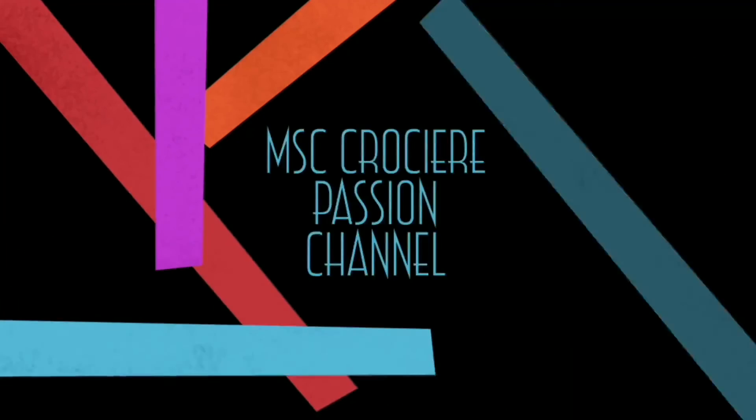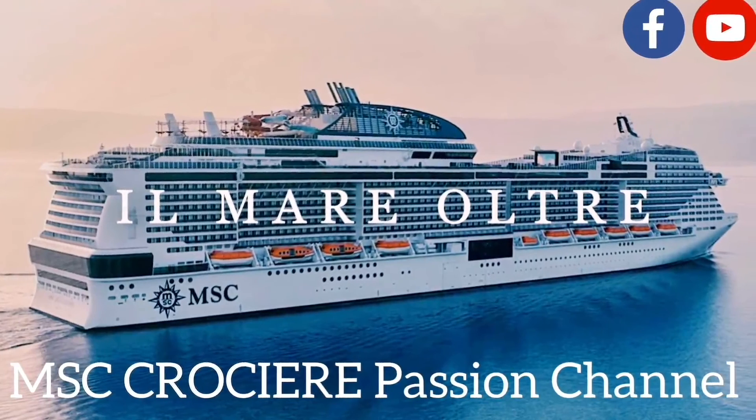Non poteva mancare il collaudo del divano all'interno della nostra cabina. È arrivato però il momento di disfare i bagagli, quindi questo video termina qui. Vi preannuncio che ci sarà un tour della cabina più dettagliato dove vi mostrerò ogni dettaglio di questa cabina a bordo della MSC Fantasia. Se vi è piaciuto questo video mettete un like, commentate, iscrivetevi al canale, cliccate la campanellina e seguitemi anche su Instagram. Ciao a tutti!